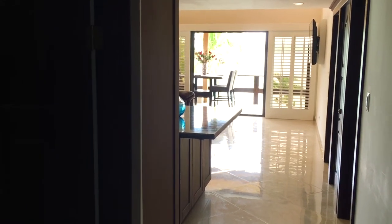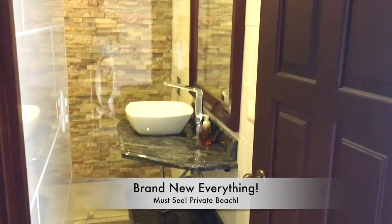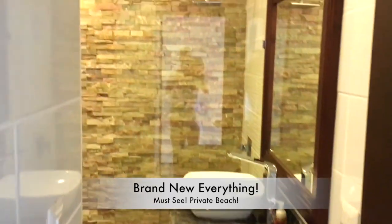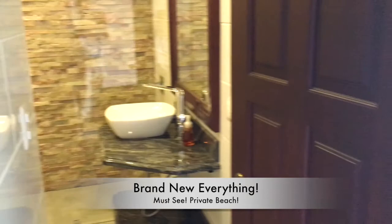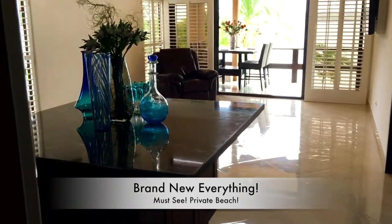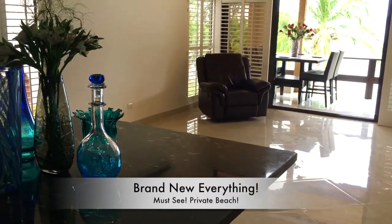Here we are in the entrance of the Flamingo beachfront condo. Everything is brand new — all the bathrooms, kitchen, furniture, everything is brand new. As of the making of this video, the living room furniture has not even been delivered yet. It's been ordered and will be here in about three weeks.